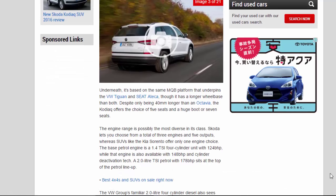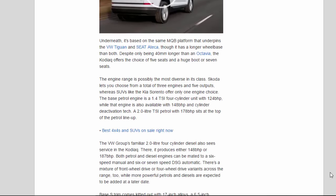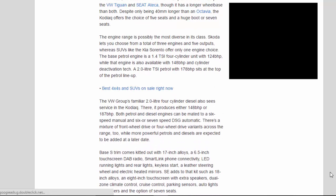Underneath, it's based on the same MQB platform that underpins the VW Tiguan and Seat Ateca, though it has a longer wheelbase than both. Despite only being 40mm longer than an Octavia, the Kodiak offers the choice of 5 seats and a huge boot, or 7 seats. The engine range is possibly the most diverse in its class. Skoda lets you choose from a total of 3 engines and 5 outputs, whereas rivals like the Kia Sorento offer only one engine choice.